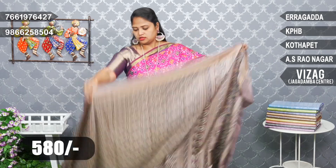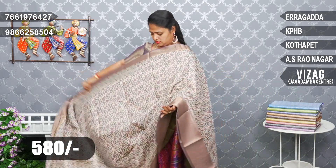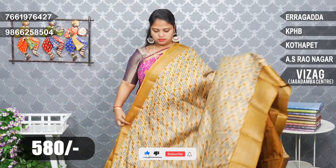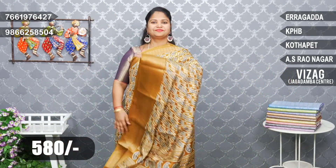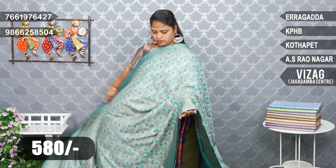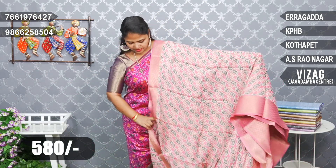Nice color. Light shades in the color, but these shades are a bit more. Nice light sea blue color. Last one — baby pink color.